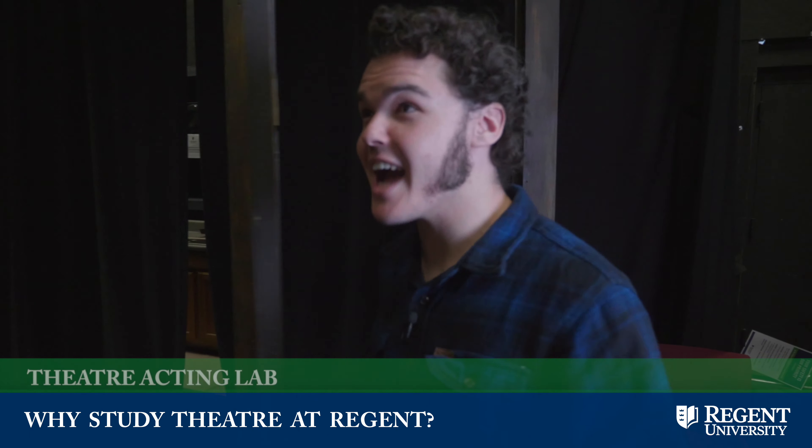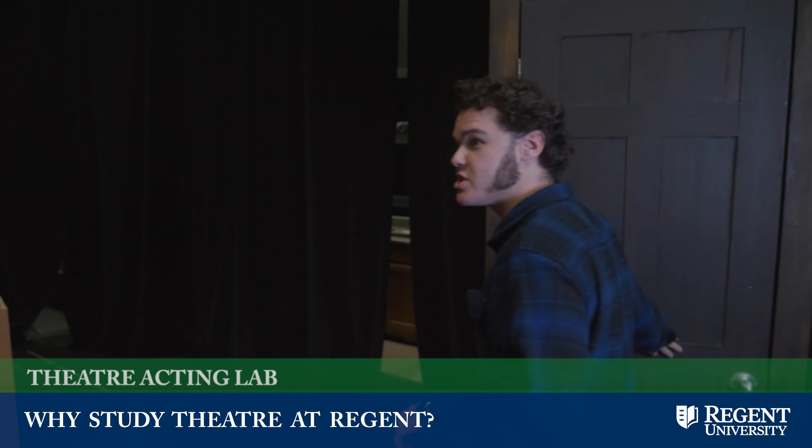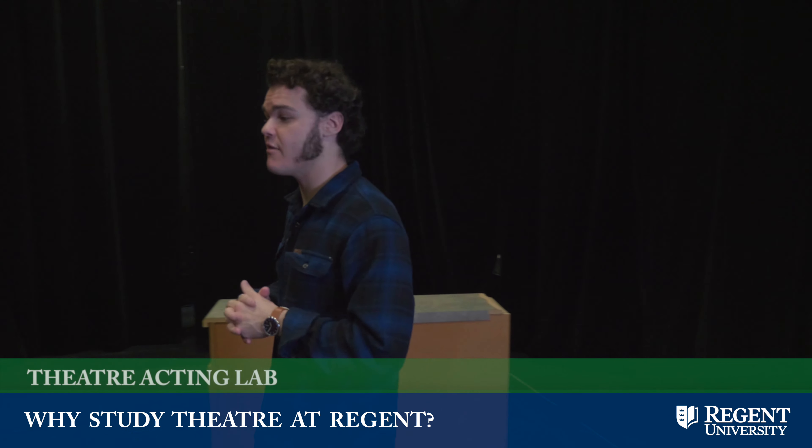This is our acting lab. This is where we rehearse scenes for any scene study classes we might have. We also have acting classes in here, and we've had some student-directed shows in here as well.